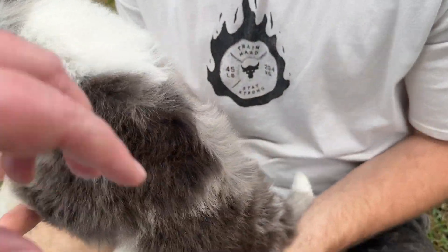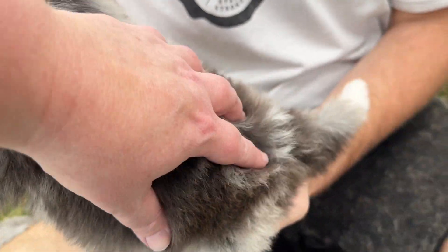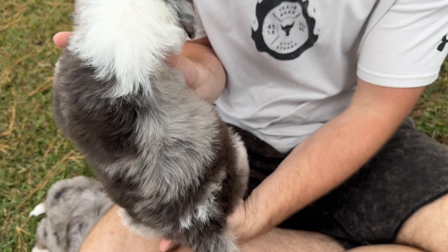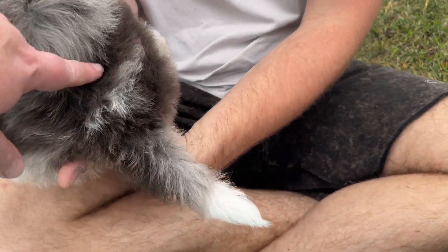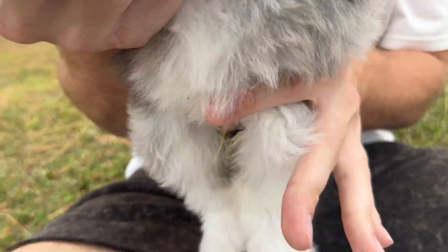You can see on her back she's got the lighter silvery gray and a little bit darker. She's got a white spot and a white tip on her tail, and then her back legs and white paws.